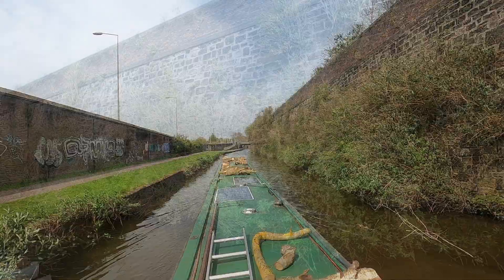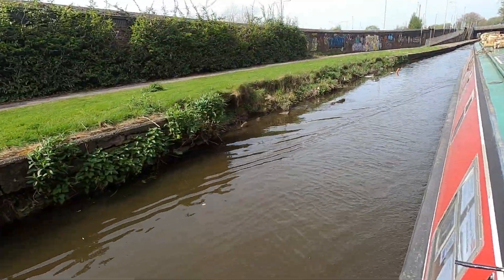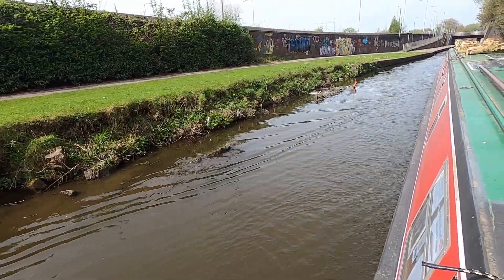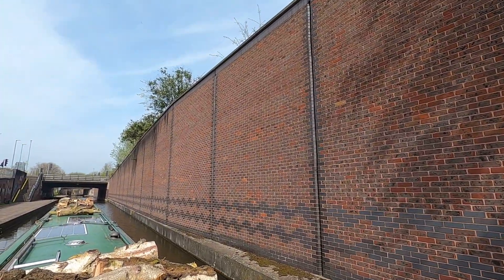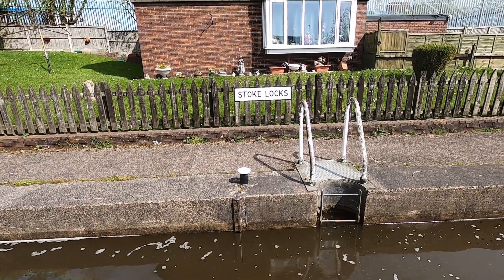That's Stoke Locks ahoy! Oh dear, that's not so good — the canal walls have collapsed quite badly here. The lock's full so I'll have to empty it, as there are no boats coming.